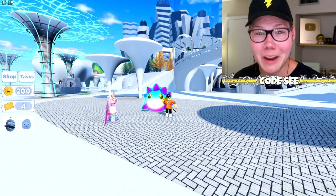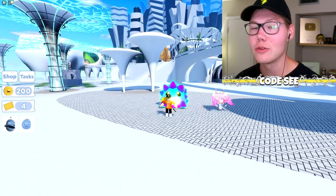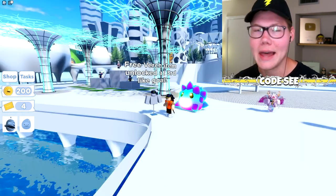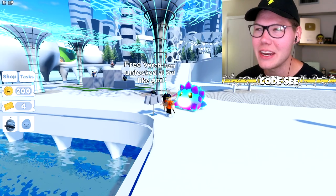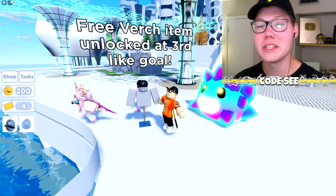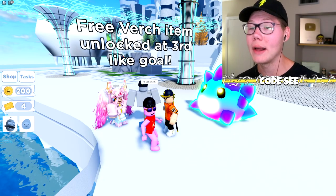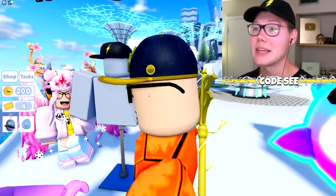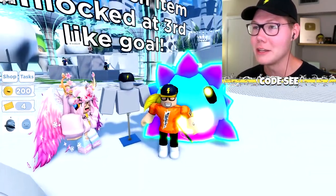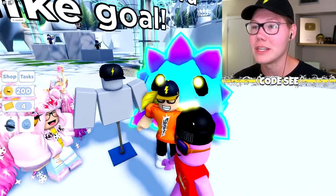Now let's talk about the awesome free items available in Curiosity that you can wear on your Roblox avatar. There's a free item unlocked at the third like goal, which is 10,000 likes on the game — so make sure you join and leave a like. The item is a lightning bolt cap, and I am absolutely going to wear this once we hit that like goal.